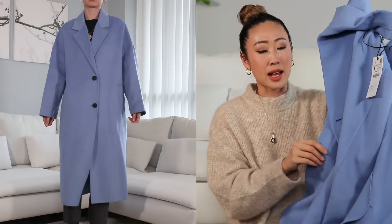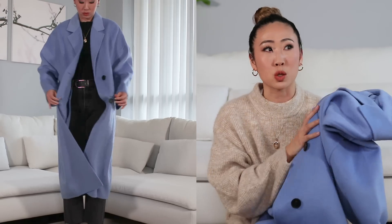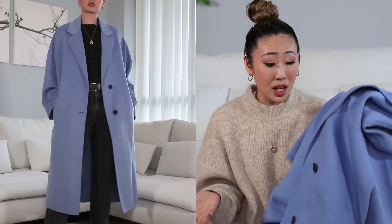In my last coat haul I mentioned I love blues, and I've been purchasing a lot of blues lately — not just navy but blues like this. I think this is called cerulean blue — the only reason I know cerulean is through Devil Wears Prada. The coat has two button enclosures at the front, two pockets on the side, it is oversized, a wool blend, and lightweight — great for fall, not so much for winter alone. It is $199 and I don't have anything like this in my coat closet.